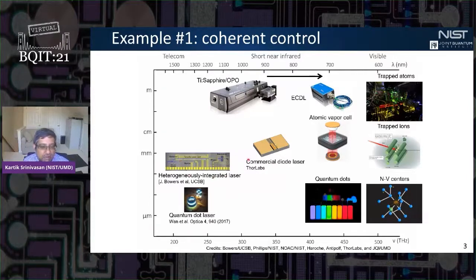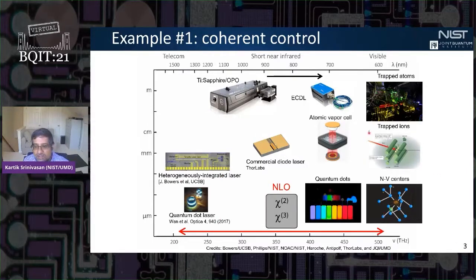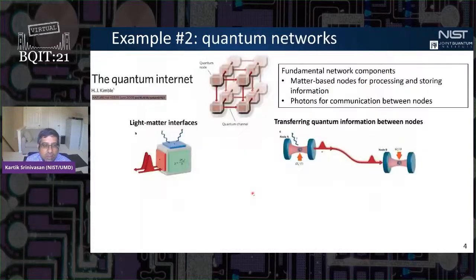Some of the most technologically advanced chip-integrated laser systems are occurring in the telecom and near-infrared, where nowadays you can get heterogeneously integrated lasers on a silicon chip with linewidths of less than 100 Hz and tens of milliwatts of optical power. What we're interested in is connecting these types of systems to physical systems in the visible using nonlinear nanophotonics.